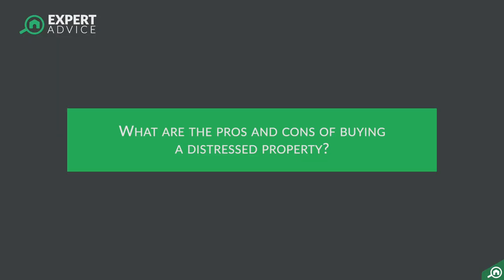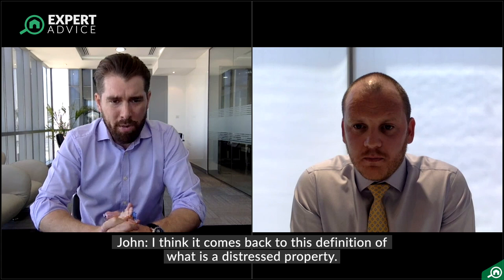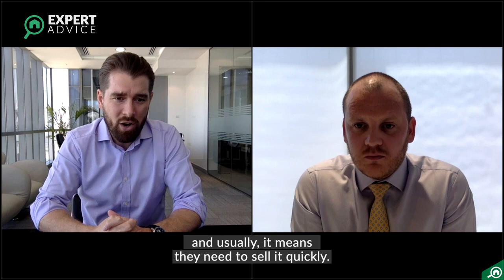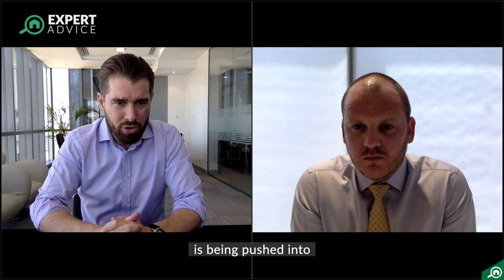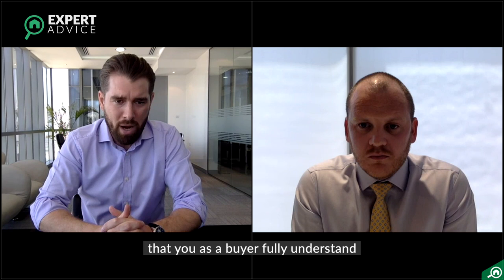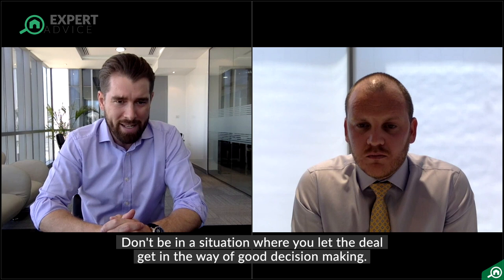Could you elaborate on the pros and cons of buying a distressed property? A distressed property is just a very good deal being sold by someone who really needs to sell it, and usually that means they need to sell it quickly. A risk you have to avoid is being pushed into making a decision more quickly than your due diligence process will allow. It's very important that even as good as the opportunity might look, you as a buyer still fully understand the opportunity and whether it ticks the necessary boxes. Don't let the deal get in the way of good decision making.